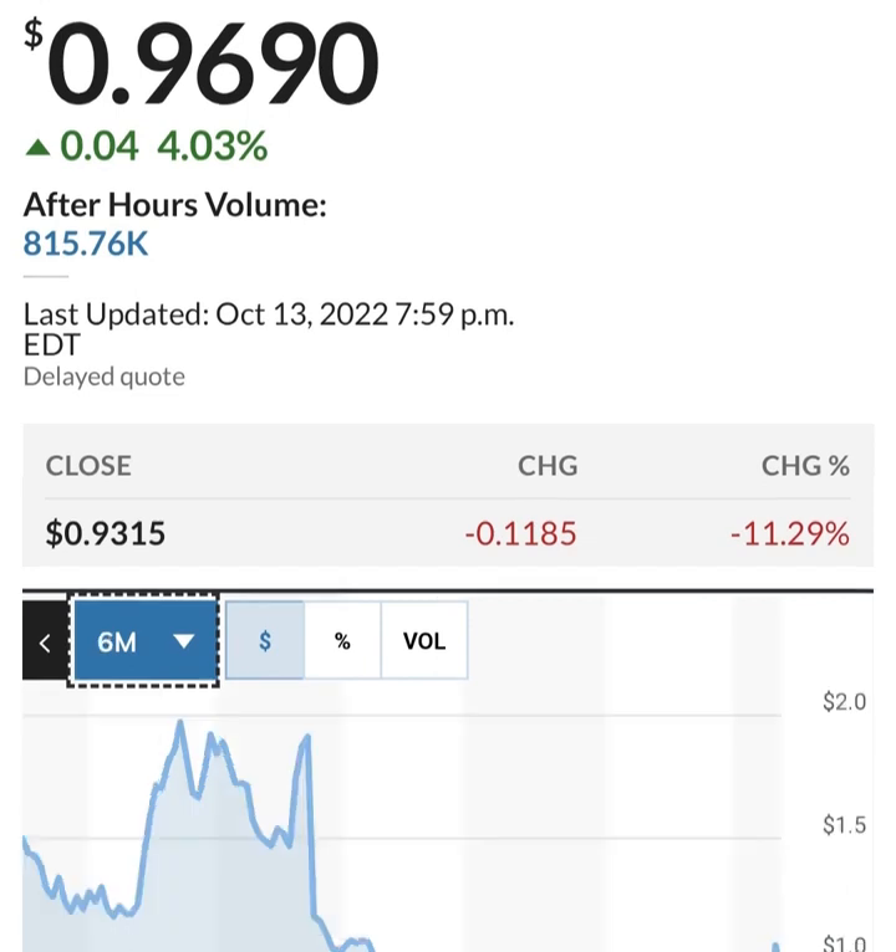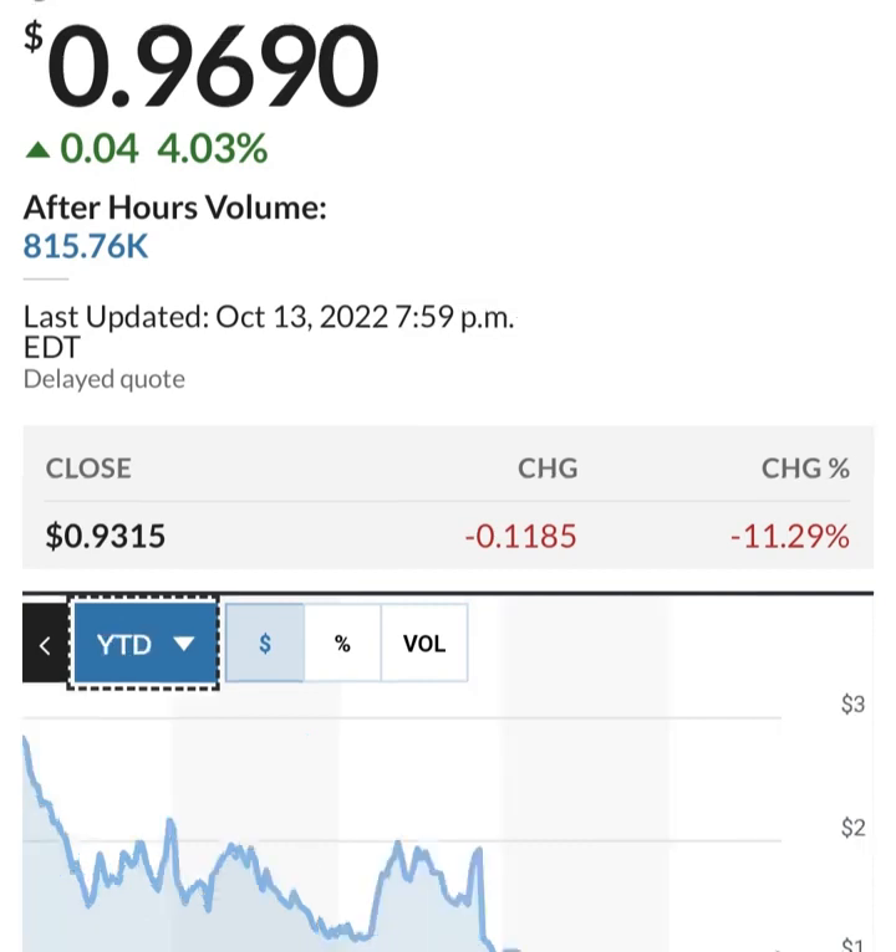Looking at share issuance — it looks like they bought back some shares between the six months period, but then issued more. They're at about 286 million shares, issuing about 2 to 3 million shares per quarter. That's about 1 to 2 percent, which is not horrible for funding operations. But they are losing money so they have to do something to increase their cash.